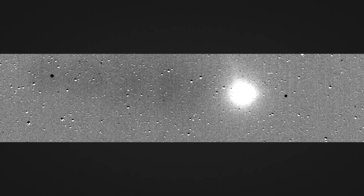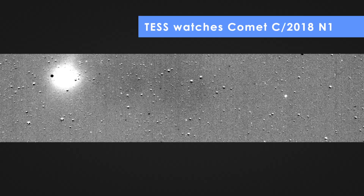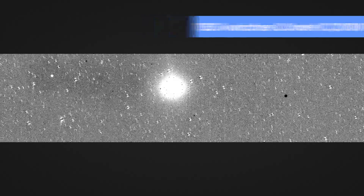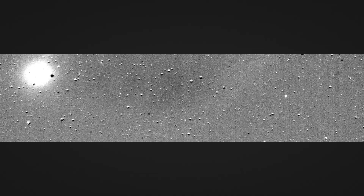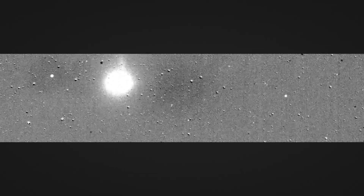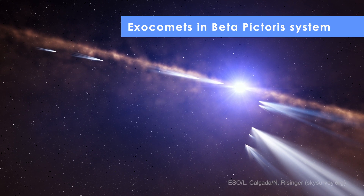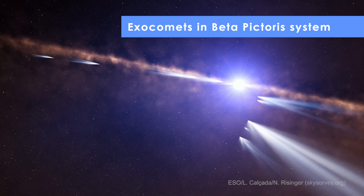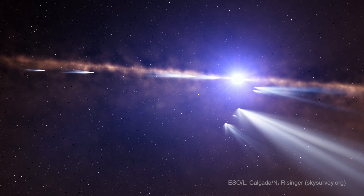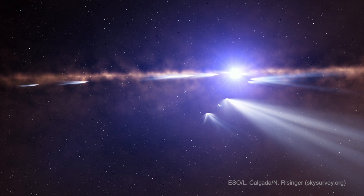Even before starting its hunt for exoplanets, TESS was making observations to test its cameras. In late July 2018, TESS imaged a passing comet, along with many asteroids in our solar system, visible here as moving white dots. Later in the year, TESS went from seeing comets orbiting our Sun to comets orbiting other stars, with its cameras spotting fluctuations in light from the star Beta Pictoris.